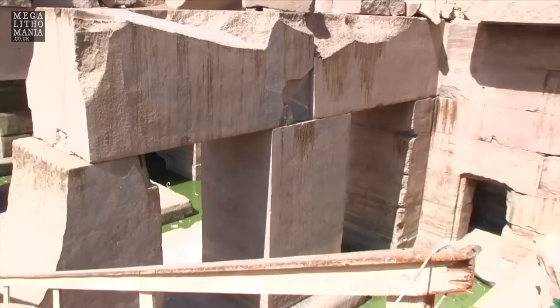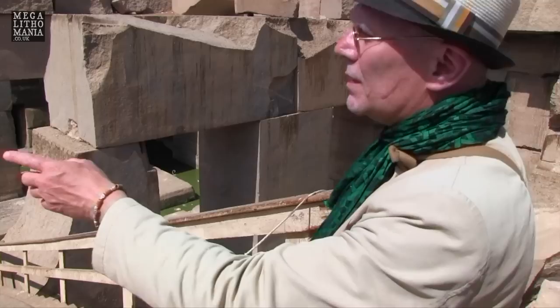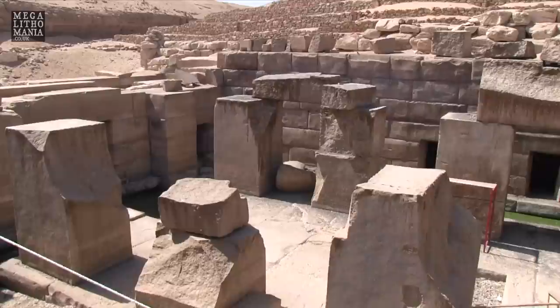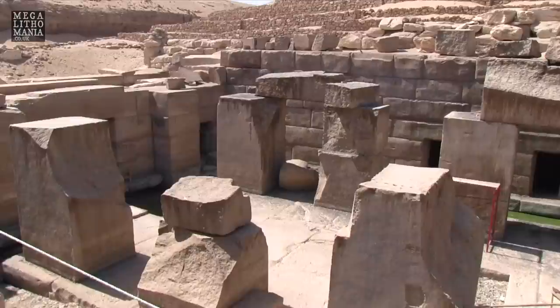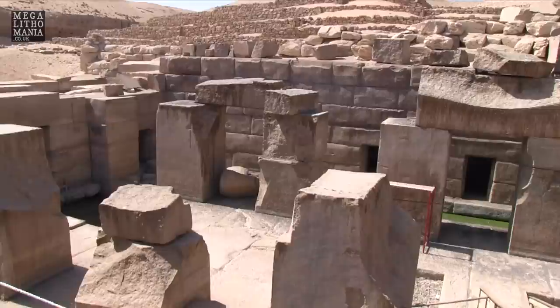We have much later evidence of activity here in these Flower of Life symbols, visible on the inside of these uprights. They're probably from the Greek occupation of Egypt during the Ptolemaic period. The Flower of Life is a very important symbol. You can also see within some of the uprights there are vertical cuts — either attempts to break off sections at a later point, or quarry marks made at the time of original construction.